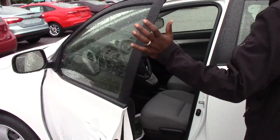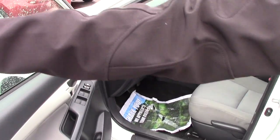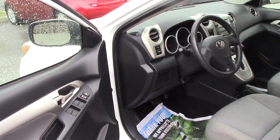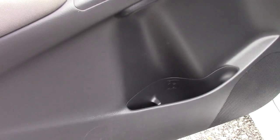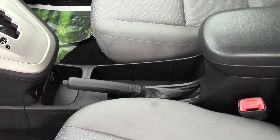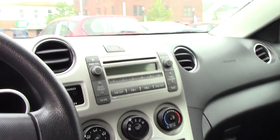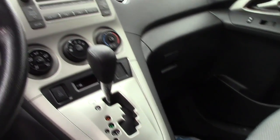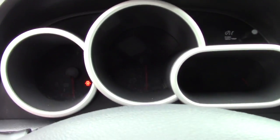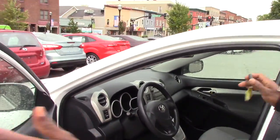Take a look inside — you do have power windows, mirrors, cup holders, and door panels. The middle front seat area is pretty standard. You'll find your CD player, air conditioning, and the gear shift is very easy — it's located right near the steering wheel.